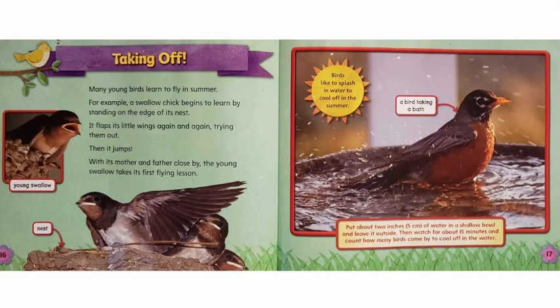Taking Off. Many young birds learn to fly in summer. For example, a swallow chick begins to learn by standing on the edge of its nest. It flaps its little wings again and again, trying them out. Then it jumps. With its mother and father close by, the young swallow takes its first flying lesson. Birds like to splash in water to cool off in the summer.